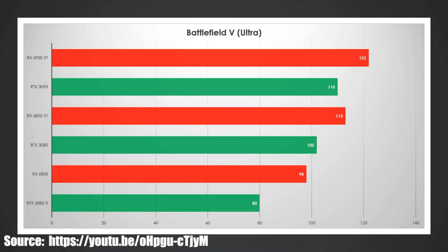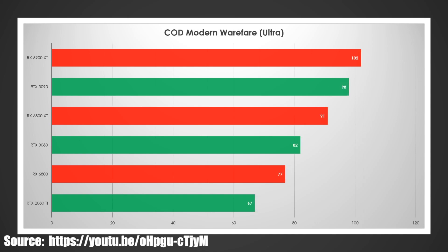First things first: Battlefield V. The 6900 XT ran 122 FPS versus about 110 on the 3090. The 6800 XT was 113 versus about 102. And the 6800 swept the RTX 2080 Ti, 98 to 80 — a pretty big advantage there. Even if this is AMD's benchmarks and it were to sway 5% in Nvidia's favor, it's still most likely going to be an AMD win here.